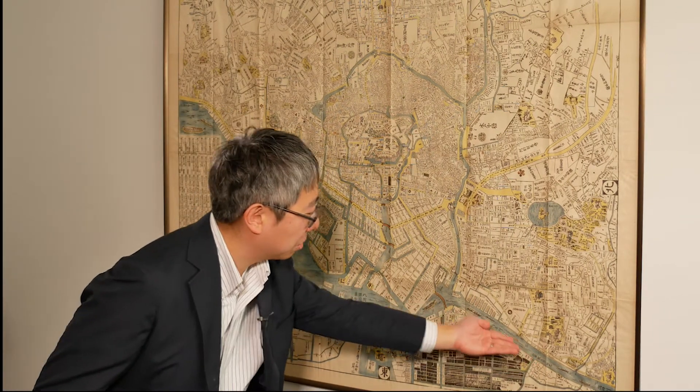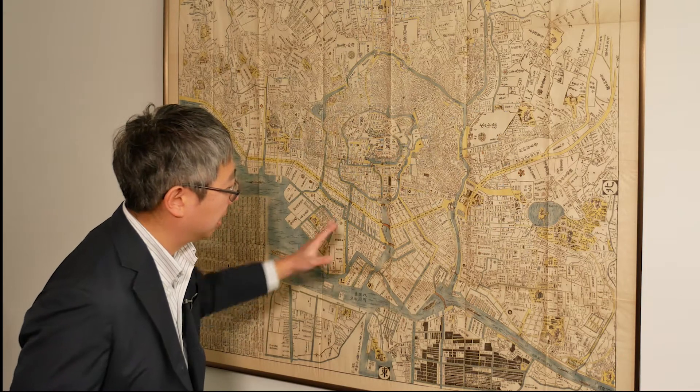Speaking of the river, you'll see a major river that cuts across the shitamachi. And this is, to this day, known as the Sumida River. Edo can be thought of as not just one city, but several different cities.